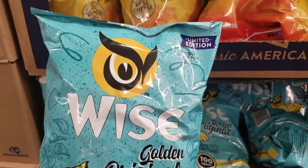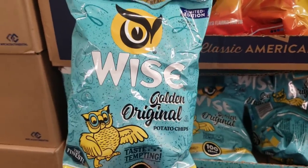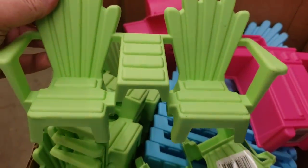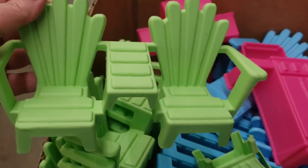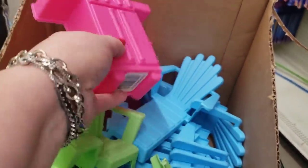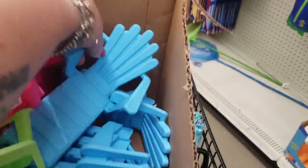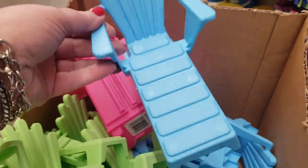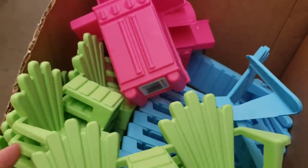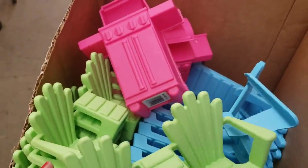I'm gonna pick up a few of these. If you guys were looking for these for your summer DIYs or just for the kiddos to play with, they do have the backyard barbecue chairs and they even have the lounge, which has been sold out everywhere I've gone for months and months. But they have a full case of them here, so if you're local and you really want these, you can find them here.